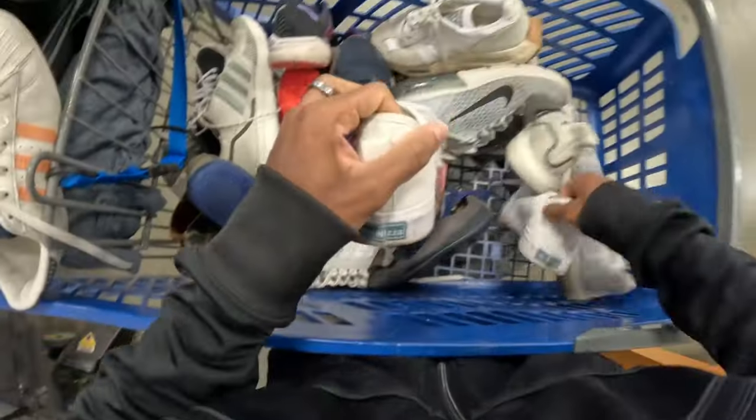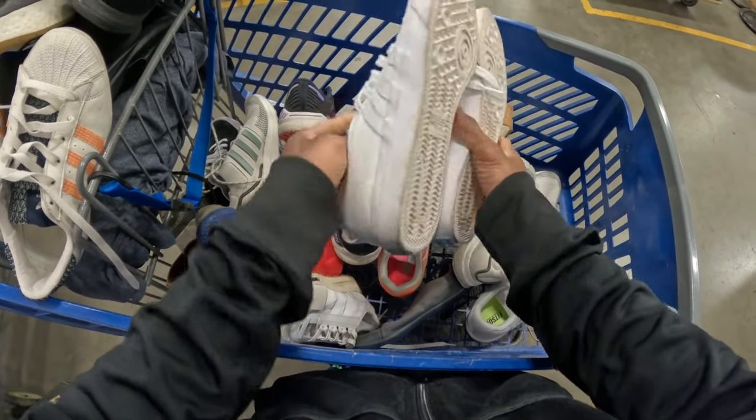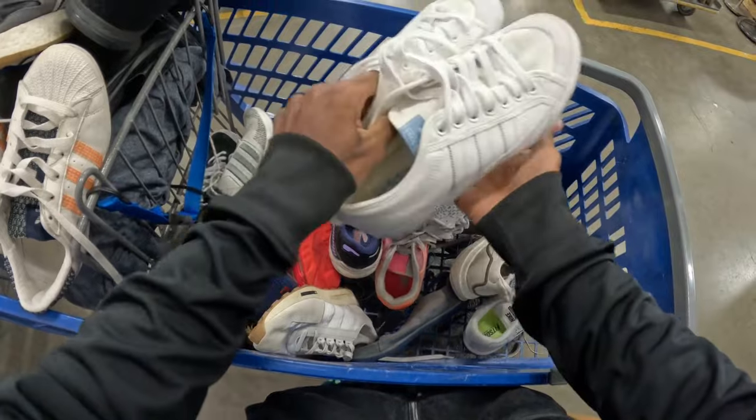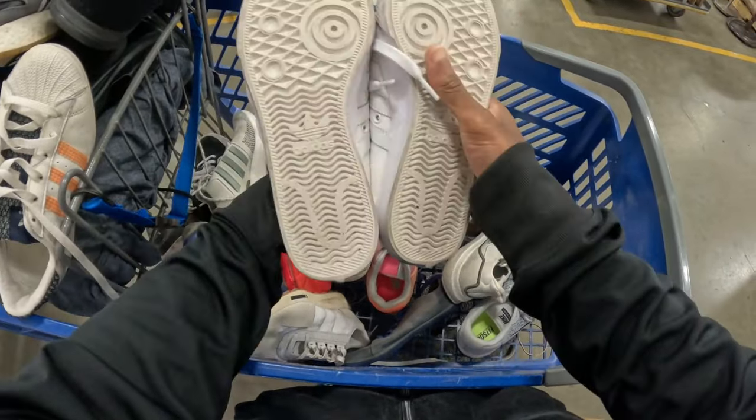These right here are a pair of Adidas - I believe these are like the Nizer, however you pronounce it - but really good shape. Probably just need to wipe down the sides a little bit and these will be all set.